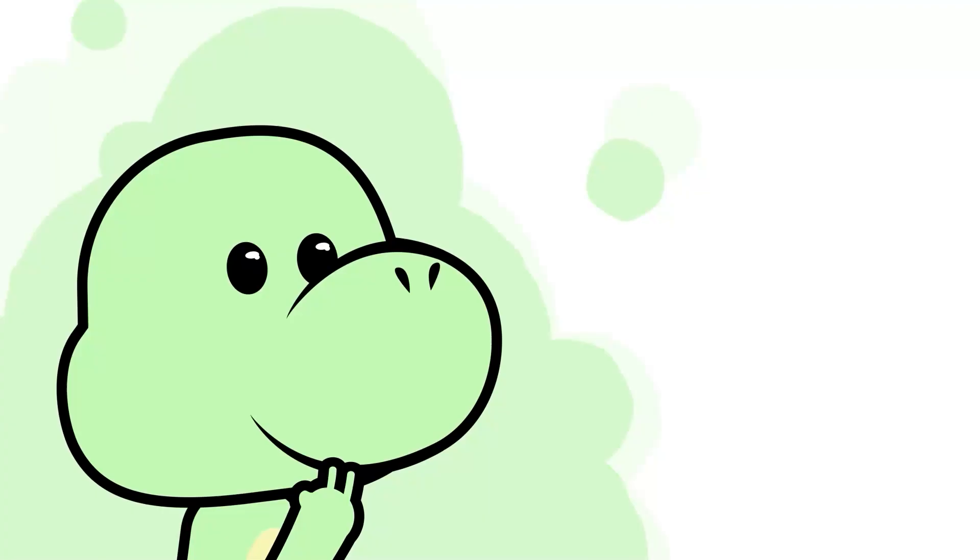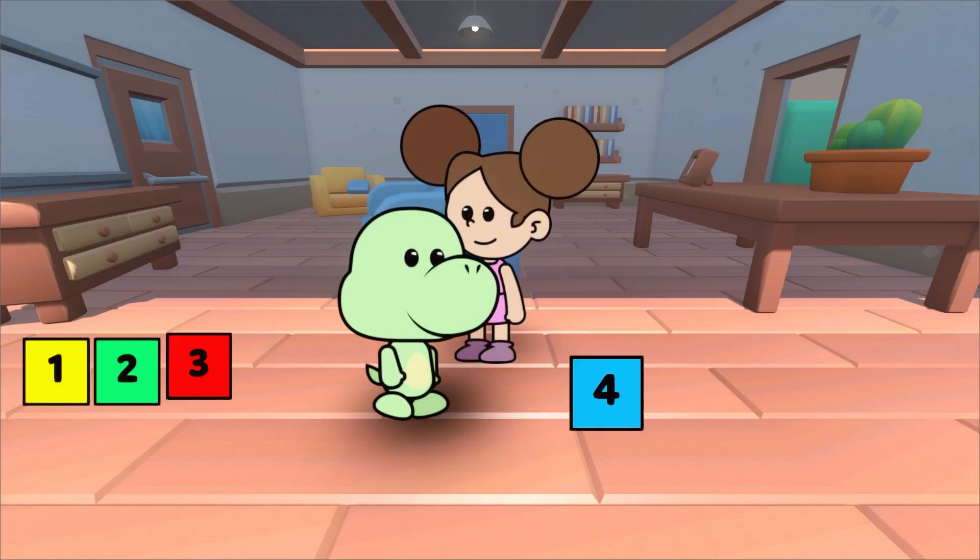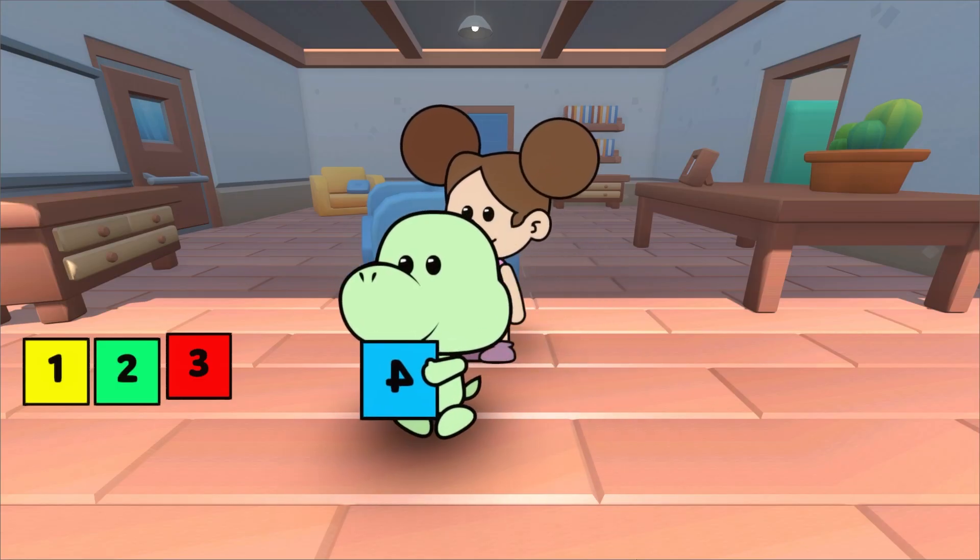And which one is the number four? Four. That's right. Number four. Four.